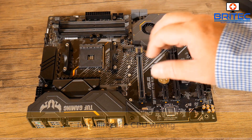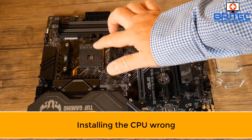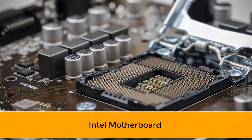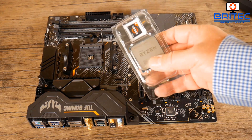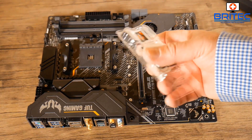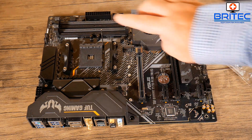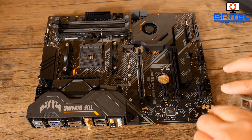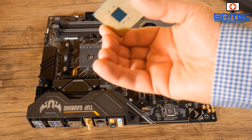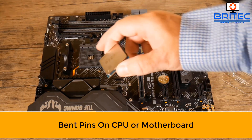Next is installing the CPU wrong. On an AMD motherboard, there are no pins on the board itself — they're built onto the CPU. On an Intel motherboard, the pins are on the board itself. You need to put the processor in the right orientation, otherwise the pins will get bent. You'll see a little triangle on the front and back of the CPU — use your manual to make sure you understand how to install it correctly.